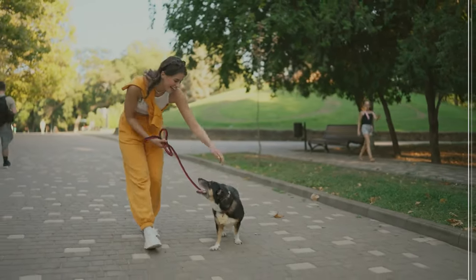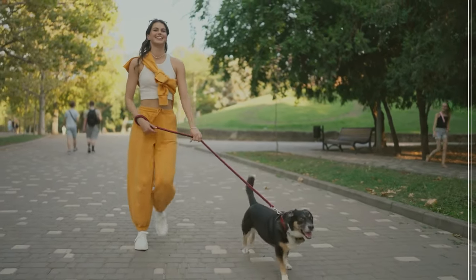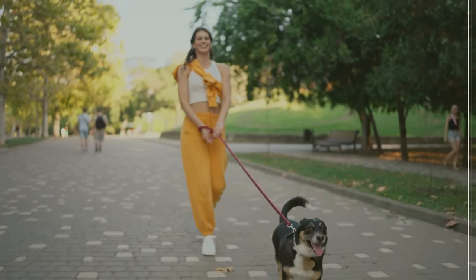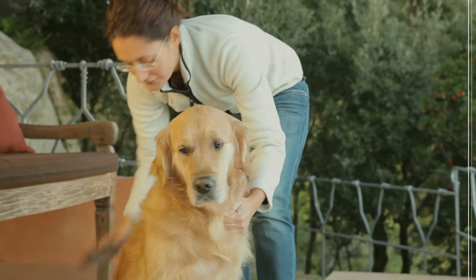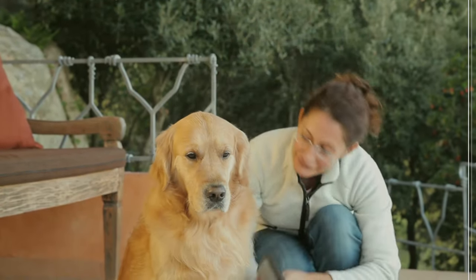Establish a calming routine: create a predictable schedule for walks, meals, playtime, and alone time. This helps your dog anticipate when it's time to settle down. Implement a calming pre-bed ritual, like a gentle brushing or a relaxing massage.